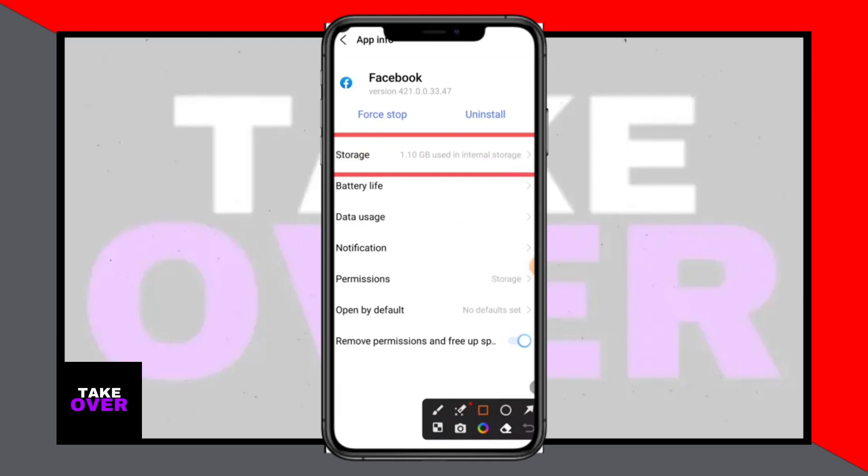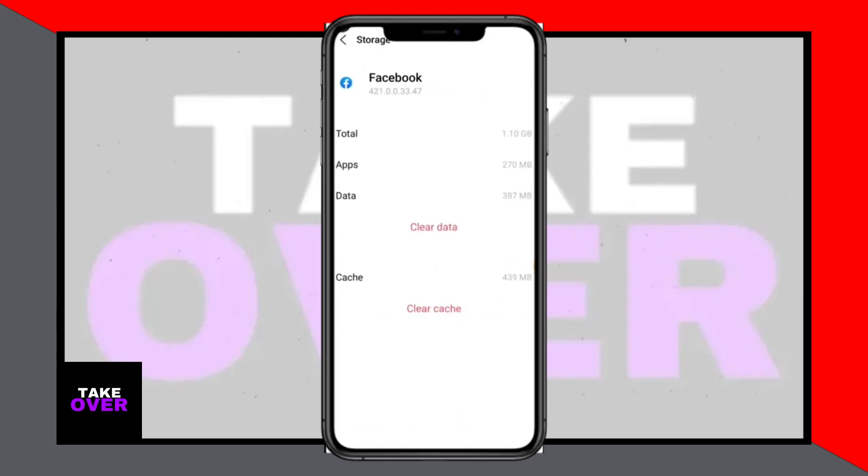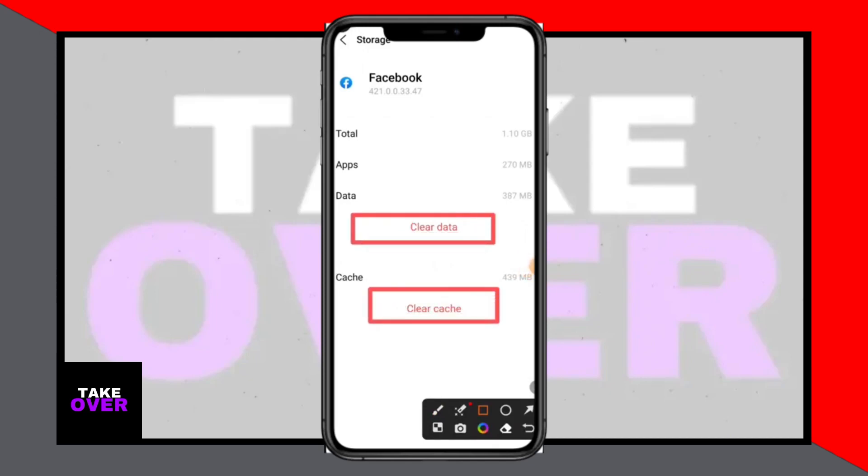By following these steps, you should be able to bypass the 'there is always more to watch' problem on Facebook and enjoy seamless video browsing. If you found this video helpful, don't forget to subscribe, comment, and share. Thank you for watching.